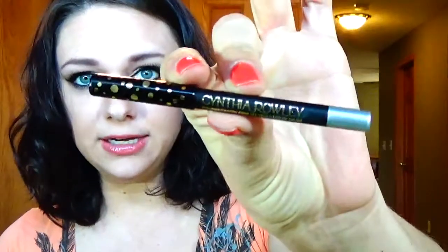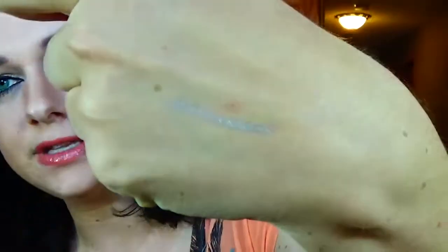And then a Cynthia Raleigh Eyeliner Crayon in Silver. Oh, that's fun — that's really fun!